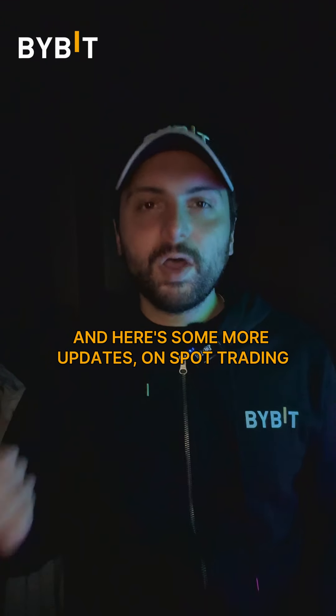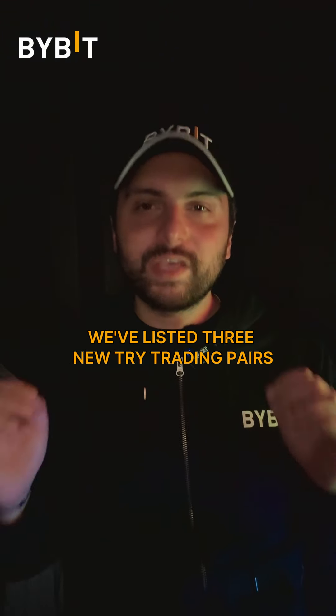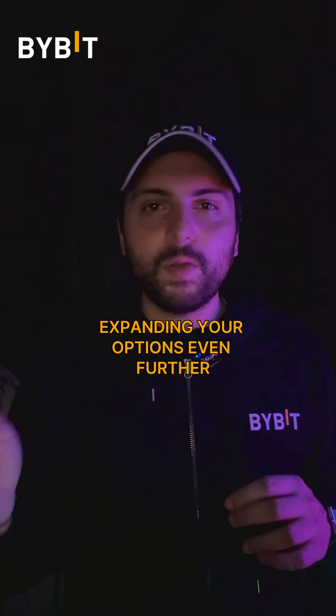And here's some more updates. On spot trading, we've listed three new TRY trading pairs, expanding your options even further.